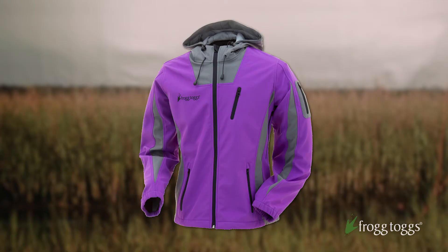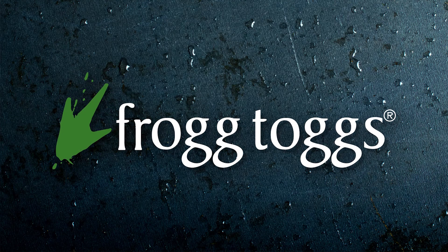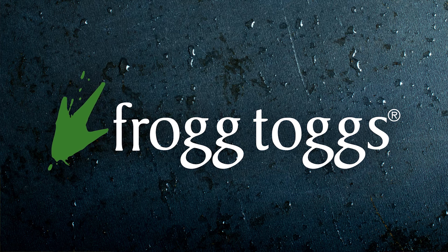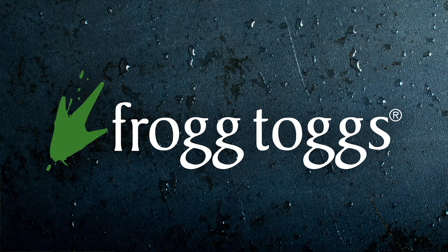So whatever you're doing outdoors, ladies, make sure you check out the Willow Creek performance fleece garment from Frogg Toggs. I think you'll be very satisfied with the price and performance of this particular garment.